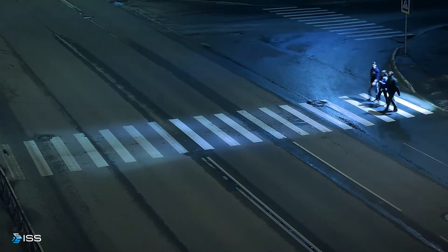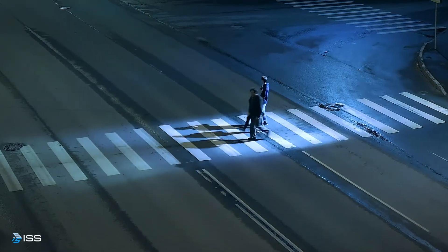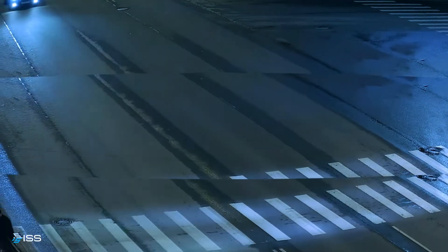Meanwhile, video analytics will detect and adapt to all possible changes of direction and movement speed. Our video analytics detectors based on neural networks provide the highest level of lighting accuracy.